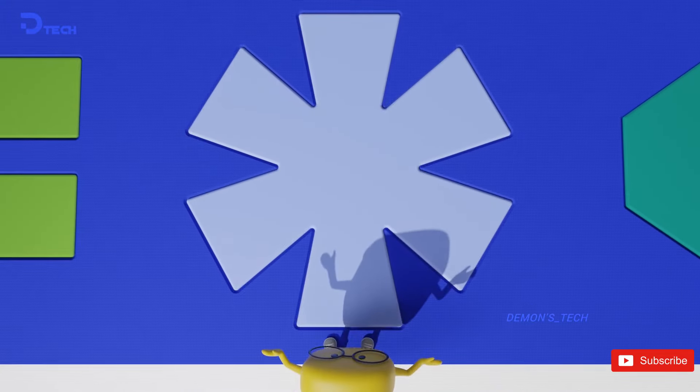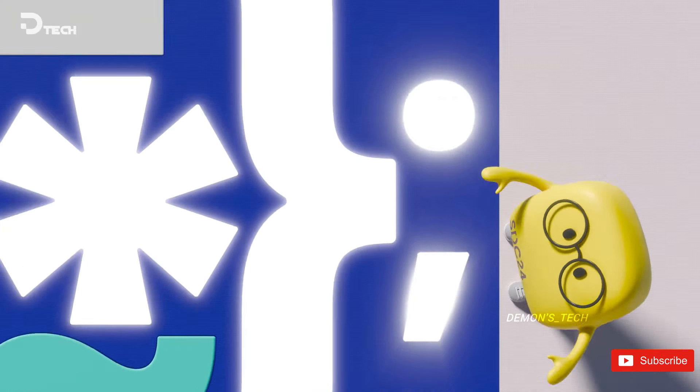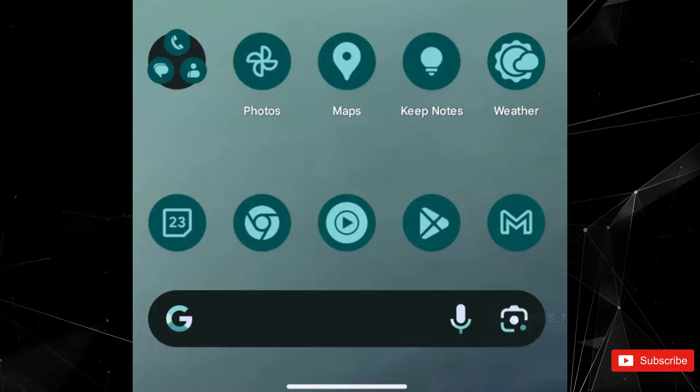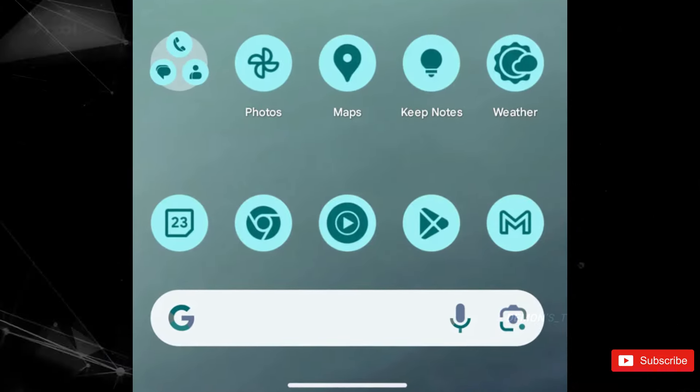And in light mode, expect those inner icons to shine even brighter, adopting a lovely pastel hue that gives everything a fresh, vibrant vibe. But here's a little quirk — without the search bar, it might be a bit tricky to tell if you're truly in dark mode or not. Definitely something to keep an eye on.